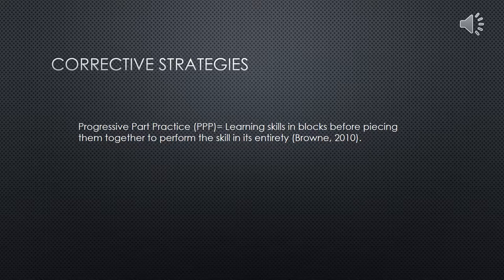When planning learning experiences around correcting Sophie's identified weaknesses, many factors were considered — elements including types of feedback given, how it was communicated, the drills that were used, and how they were explained and conducted to ensure progression. As such, the progressive part practice method was used to ensure each stage of the skill was correctly learnt. Brown reiterates this, noting that PPP is useful for novices of a skill. The following content focuses upon Sophie practicing her weaknesses in separate drills before piecing them together to perform a safe and well-executed tackle.